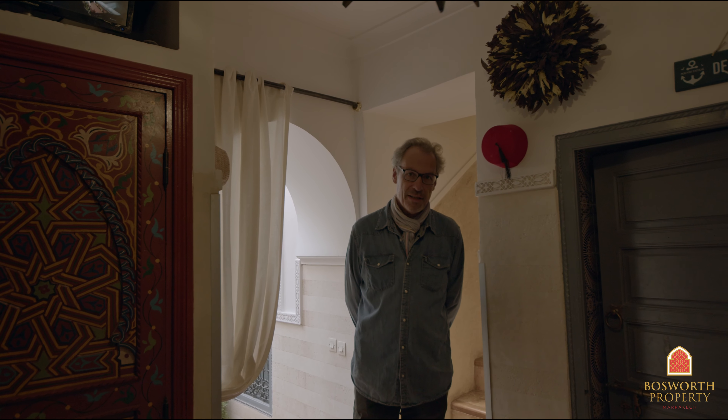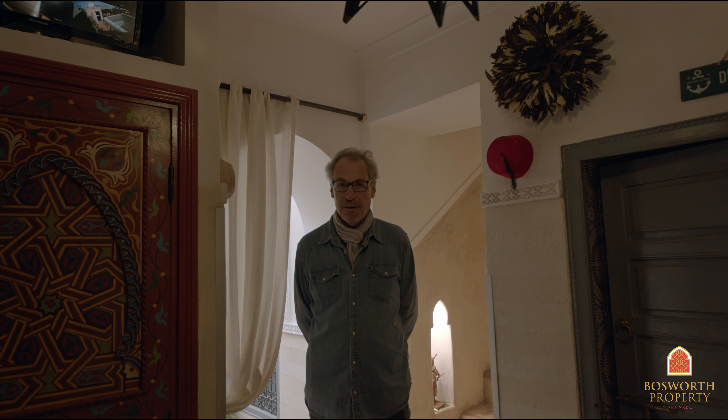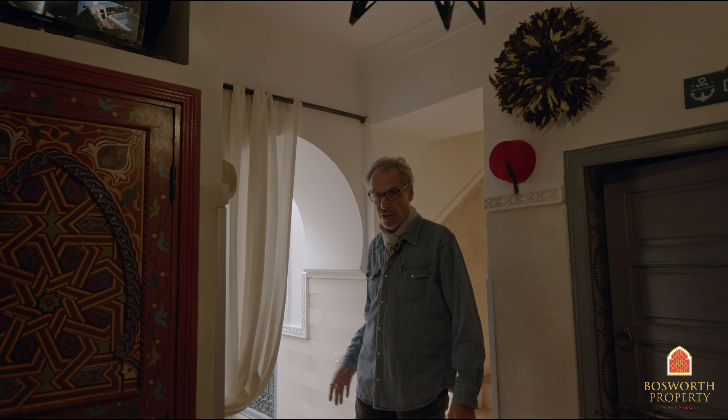Hello, I'm Mark from Bosworth Property Marrakesh. This morning we find ourselves in Bab Doukkala, a really lovely authentic part of the Medina, quite easy access, nice car park outside. Lovely Riad, recently restored and absolutely ready to live in. Let me show you the courtyard.